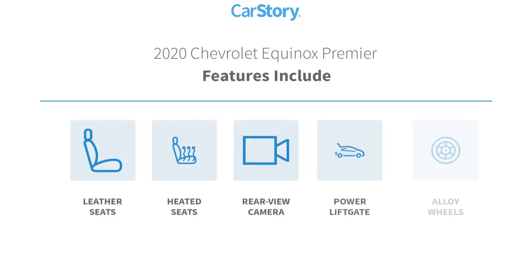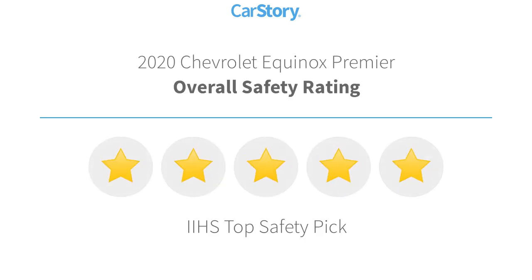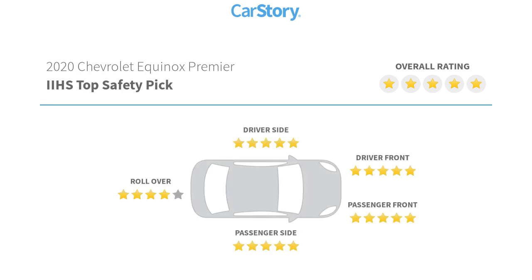Features also include power lift gate, heated seats, alloy wheels, leather seats, rear view camera, and has been listed as an IIHS top safety pick with these ratings.